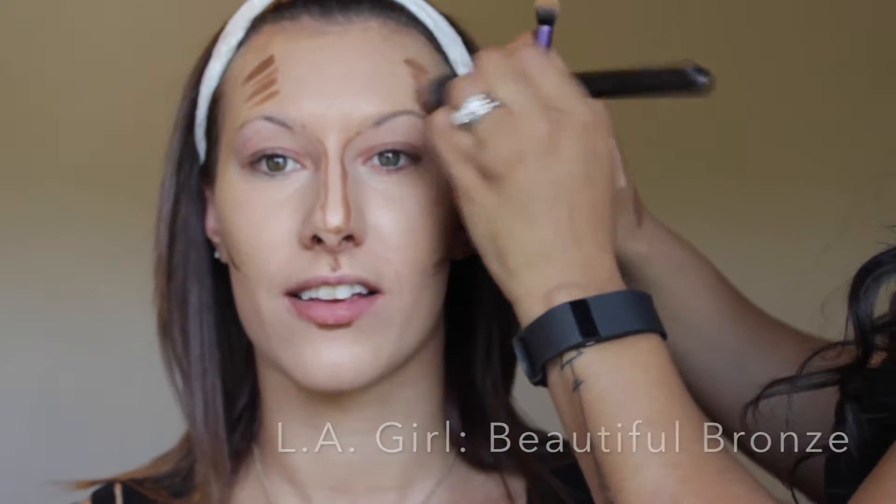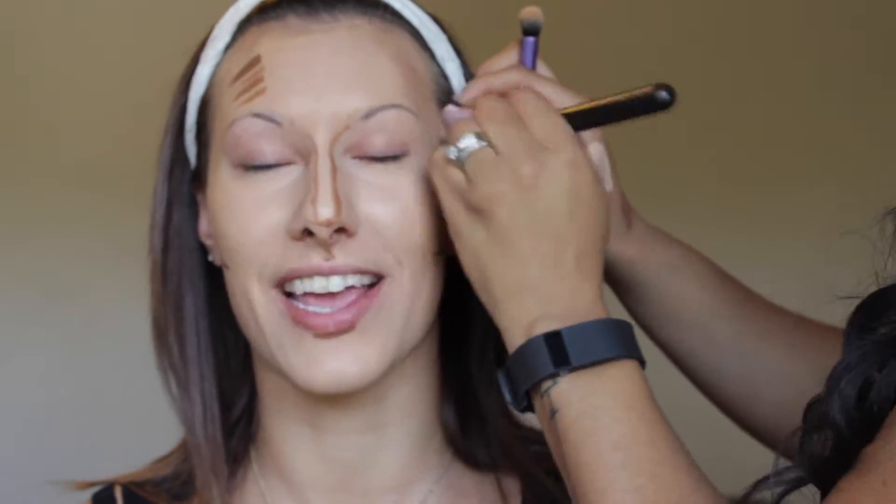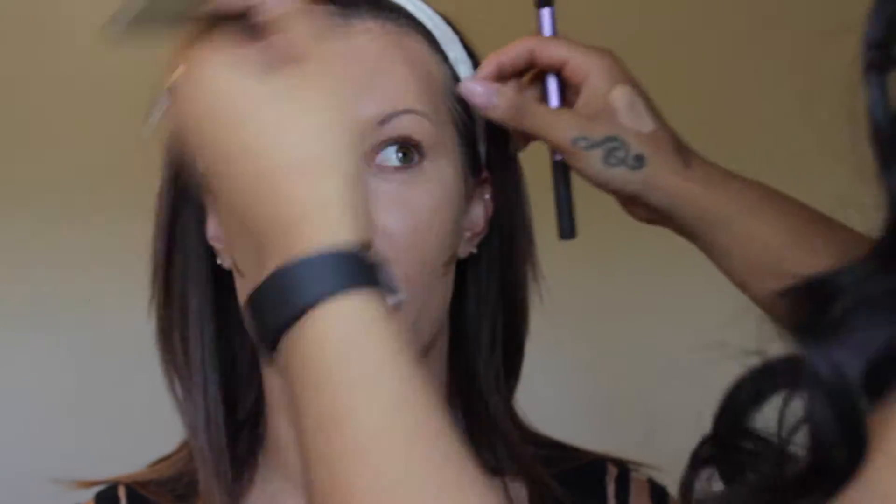Now I'm going in to contour using Beautiful Bronze from LA Girl. I use this on most of my clients as well — it can be blended out very well or kept deep and dark, however you like it.